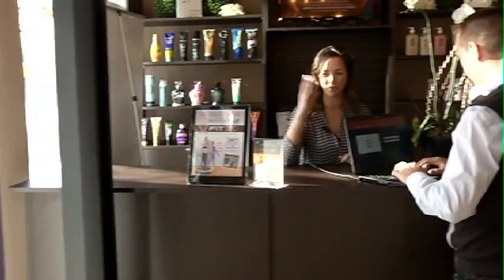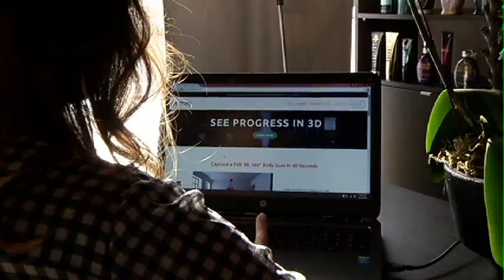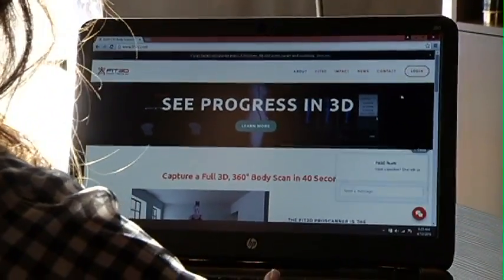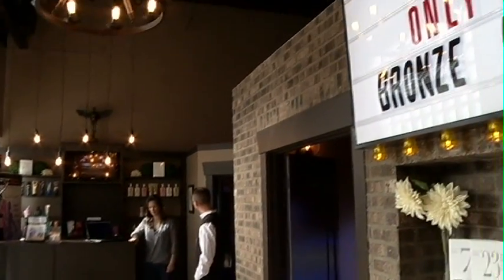Fit3D is for absolutely anybody who's thinking about making some changes. It is pretty wild to see yourself as a blue avatar. We sometimes have clients go in their first time wearing a t-shirt and shorts because it shows everything, and sometimes the way you think you look versus how you actually see yourself is a little startling. It really shows people that they do want to make some changes, and I think that's a great motivational tool.